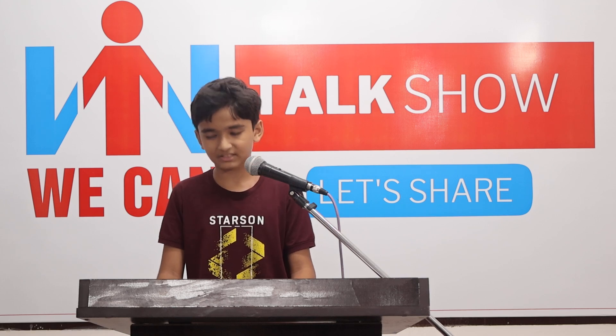Stay calm. It's normal to feel nervous before speaking. Take deep breaths and stay calm. Remember, everyone gets nervous sometimes.